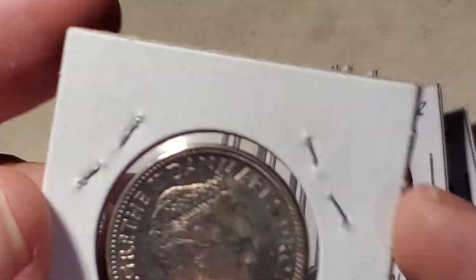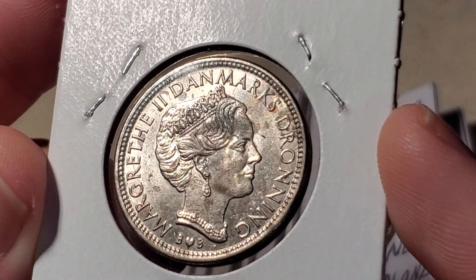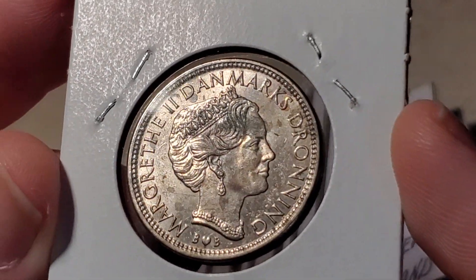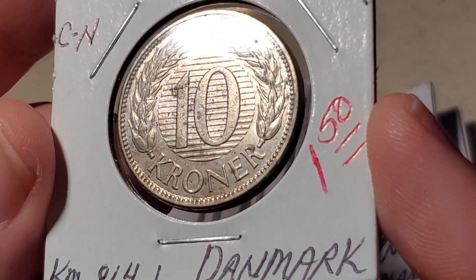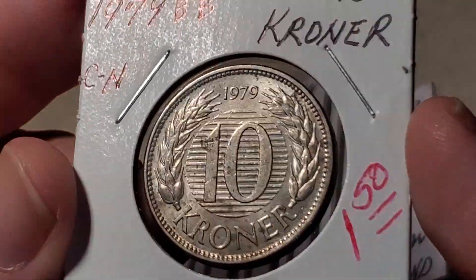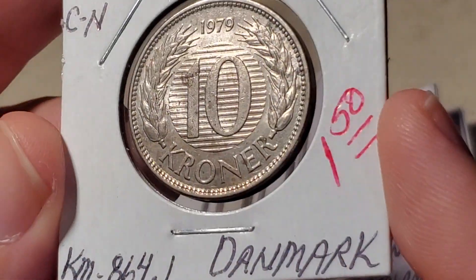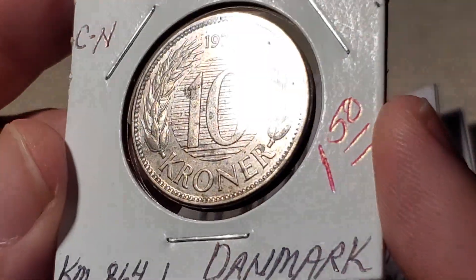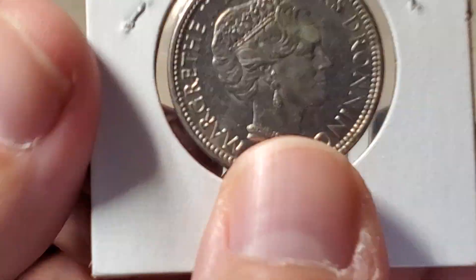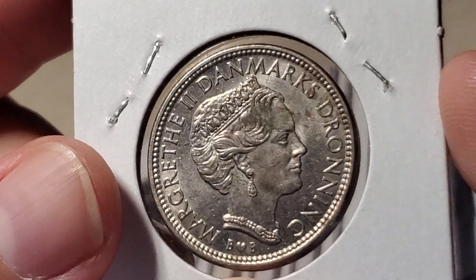Moving to Denmark — this is a 10 kroner coin featuring Queen Margrethe II. Of all the coins in this video, this is the only one I already had, so it's frustrating to spend a dollar fifty on a duplicate. It's catalogued as KM864.1, where the .1 refers to the mint master initials at the very bottom of the coin — a 'B heart B' that differs across versions.